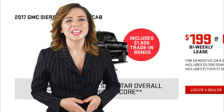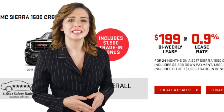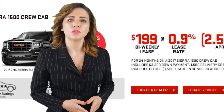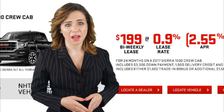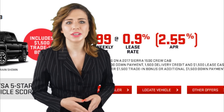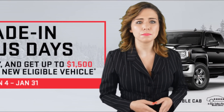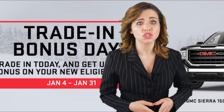My uncle Jim said he was thinking about one of the award-winning GMC trucks. He'll be excited to know he could lease the 2017 GMC Sierra 1500 Crew Cab on approved credit for only $199 bi-weekly at 0.9% for 24 months with $3,300 down. The deal includes $1,500 in lease cash, a $1,500 delivery credit, plus a full $1,500 in trade-in bonus.